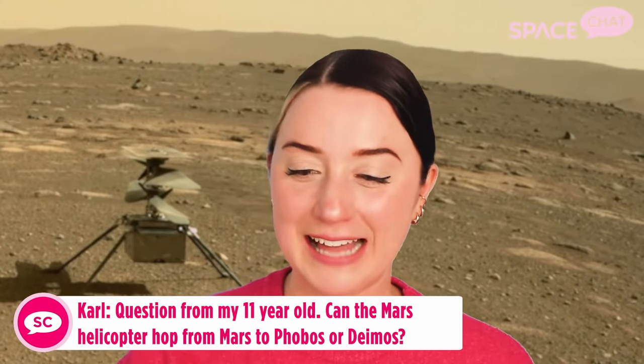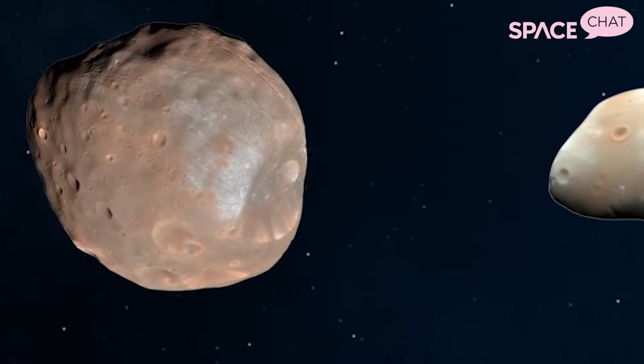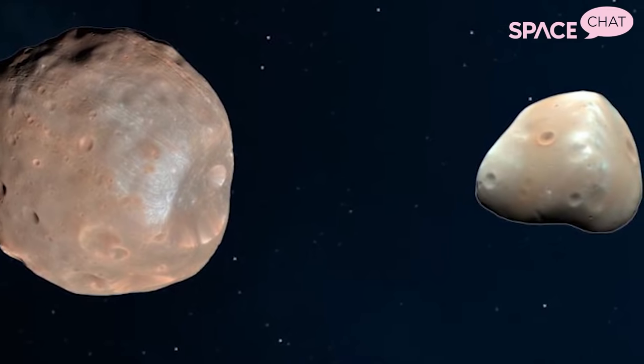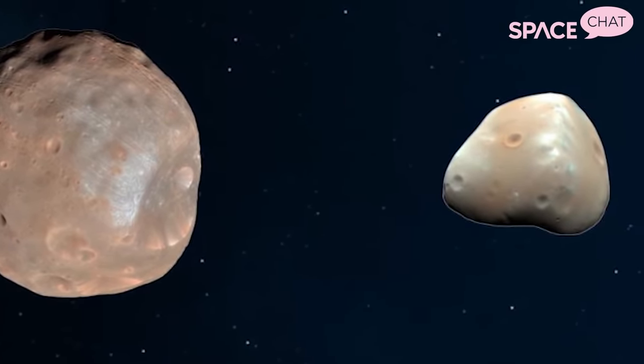Carl on Facebook shares a question from his 11-year-old: can the Mars helicopter hop from Mars to Phobos or Deimos? Really interesting question. No, it can't, unfortunately. Right now the Mars helicopter is just designed to make these tiny flights on Mars — just kind of hover — they're testing to see if it's even possible. It's going to be a really big feat for it to just lift up off the surface of Mars. It's not a fully realized spacecraft that can travel to another world. It would be really interesting to think about what kind of spacecraft could fly from Mars to Phobos — what would it have to look like, what would it have to do to launch from Mars, travel all the way to Phobos, and then get through Phobos' atmosphere and land?